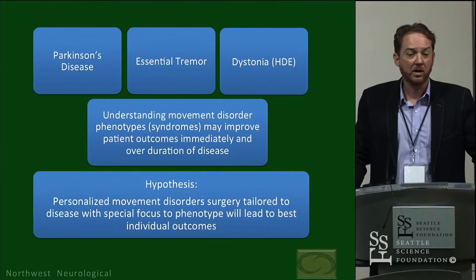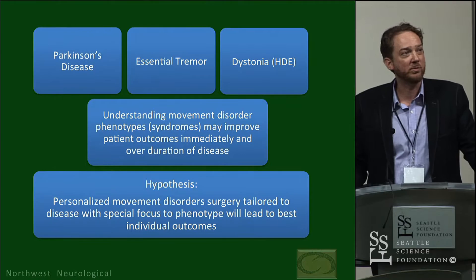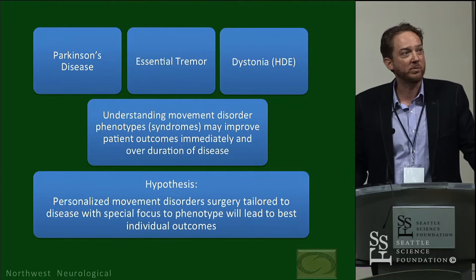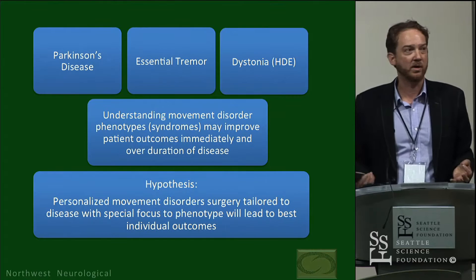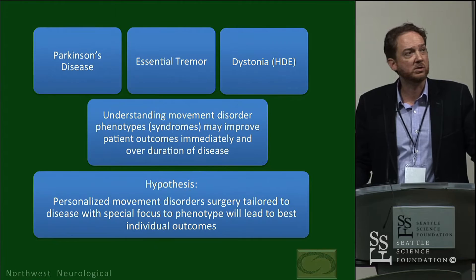We've come up with a lot of things that you read in the literature already, but also things borne out in clinical practice. My mentor Jay Nutt always used to say that the best research questions come out of everyday clinical care from patients. I wanted to share these and test the hypothesis of personalized movement disorder surgery, tailored to the disease but with a special focus on phenotype.